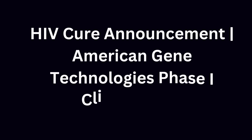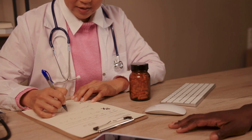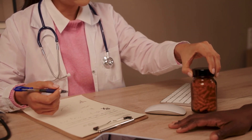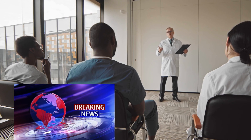HIV cure announcement: American Gene Technologies Phase One clinical trial. Hello guys, welcome back to Mark Medicals, a channel dedicated to teaching you about HIV infection. Today let me update you on HIV cure and treatment news.